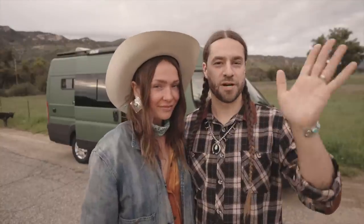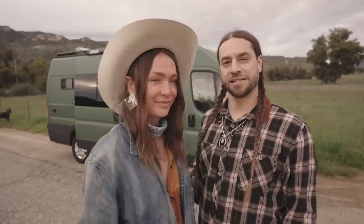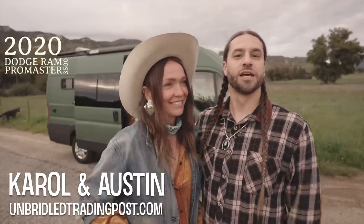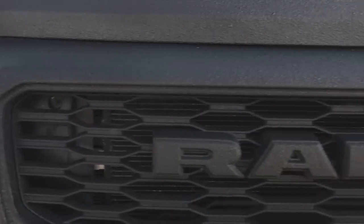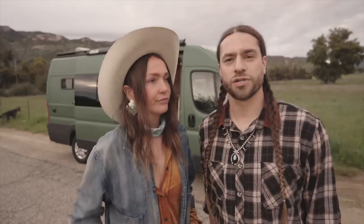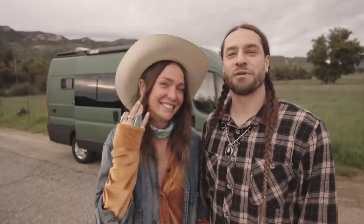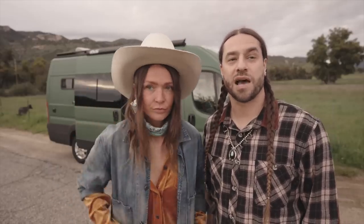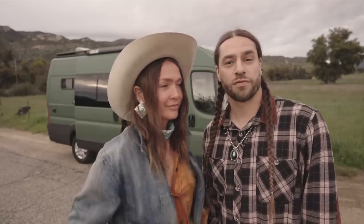Hey everyone, I'm Carol. And I'm Austin. And this is our van. It is a 2020 Dodge Ram Promaster 3500 159 inch wheelbase extended edition. We bought this in March of the year of our Lord 2020. We built it out — it took us about two months to build. We were getting ready to buy a house and we decided that we wanted to do van life instead, which works really well for our lifestyle.